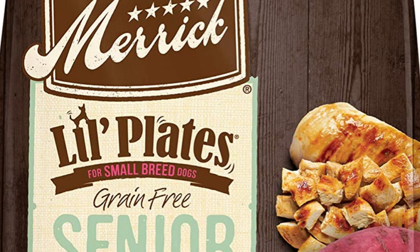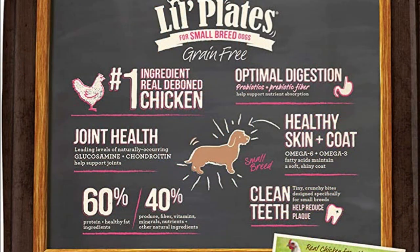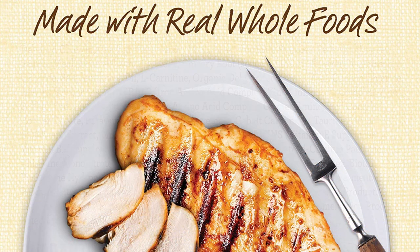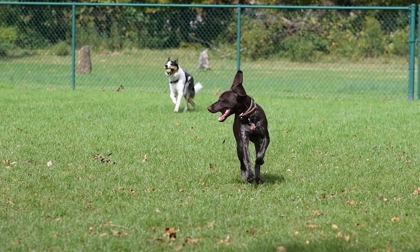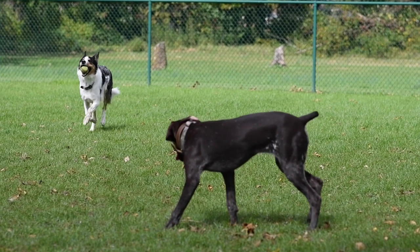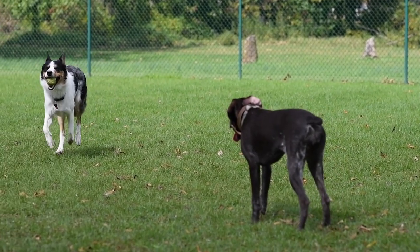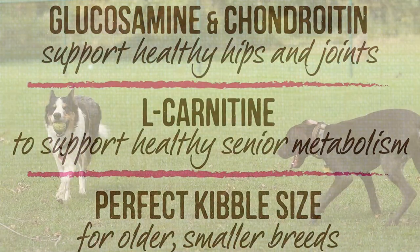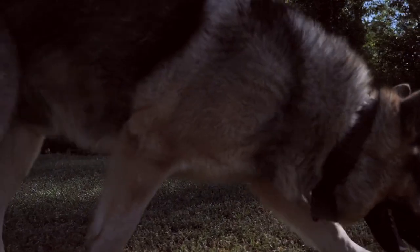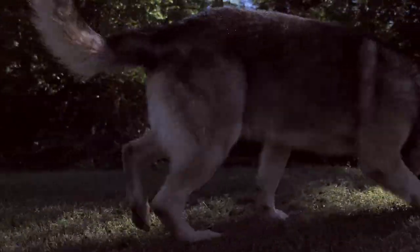The second choice is Merrick Lil' Plates grain-free small breed puppy and senior dry dog food. The first five ingredients are deboned chicken, chicken meal, sweet potatoes, and potatoes. This grain-free dog food offers a great combination of protein and healthy fats to help a dog maintain optimal weight and increased energy. It is crafted for senior dogs and made with probiotics and prebiotics fiber for healthy digestion, leading levels of glucosamine to aid in maintaining healthy hips and joints, along with omega-6 and omega-3 fatty acids to help maintain a healthy coat and skin. This senior dog food has the advantage of L-carnitine to support healthy senior metabolism.